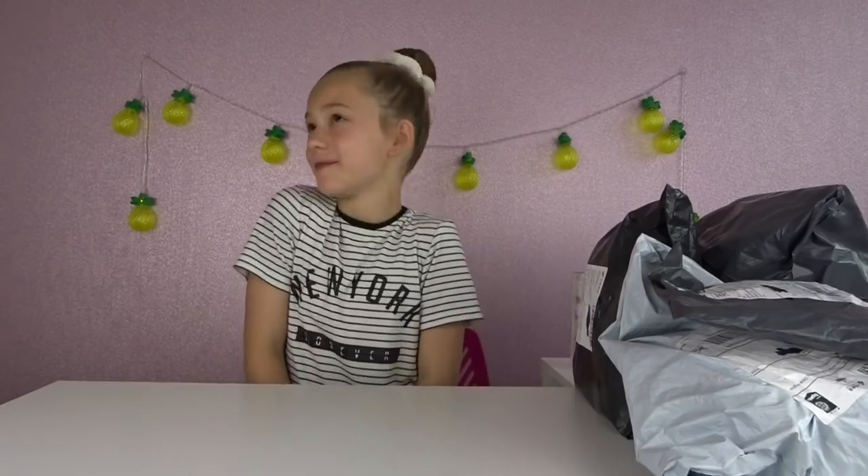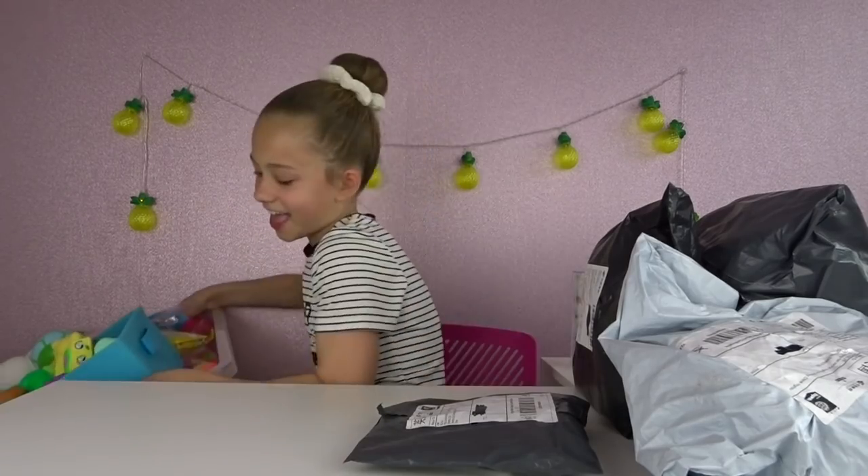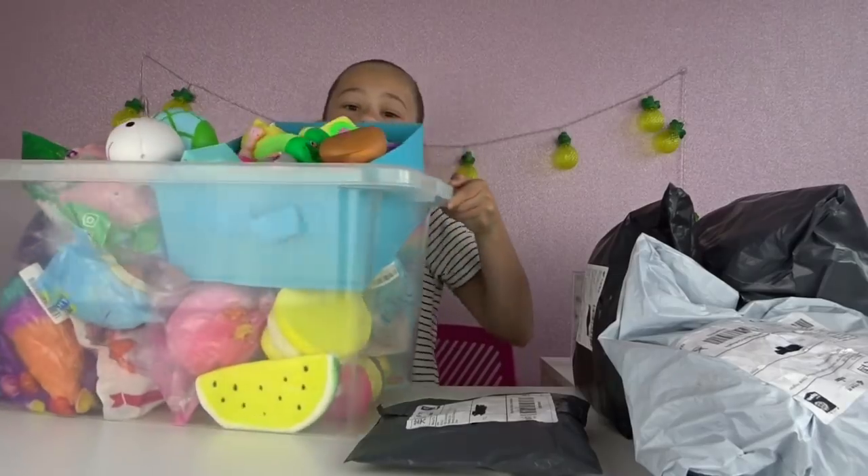Hey guys, it's Emma from Emma Layla 123. Today I have squishy packages - Bangit sent me these. My mum went on their page and looked at what squishies she thought I would like and got them. I don't have a clue what squishies she got me, and one of the packages even she doesn't know what's inside. She ordered these three weeks ago and they came separately. I don't have scissors so I'm just gonna rip these open - without further ado, let's add on to my squishy collection!